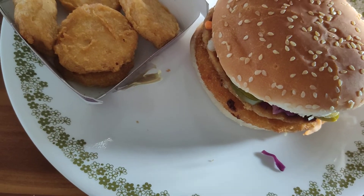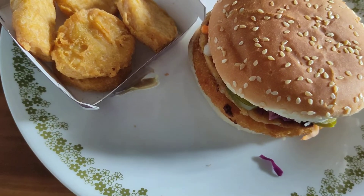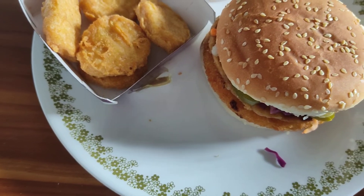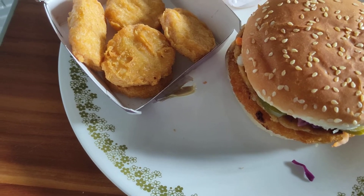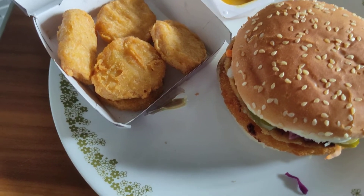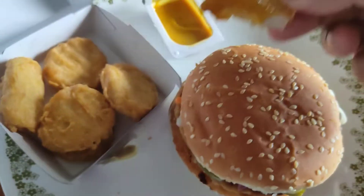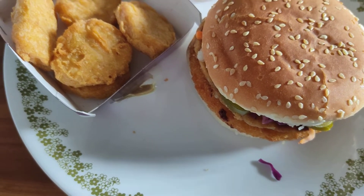Let's get the chicken nuggets first since I've already rated them — I know they're going to be good. With that mustard sauce as a dip, on its own they're kind of average, but for me, with this mustard, they take on a whole new level.